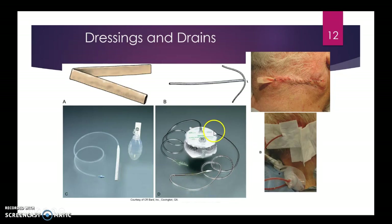The Hemovac drain creates negative pressure: you squeeze it and shut it, which creates a vacuum. It actually has springs inside that create that negative pressure — you squeeze it together, clamp it off, creating a vacuum. This is very similar to the JP drain.